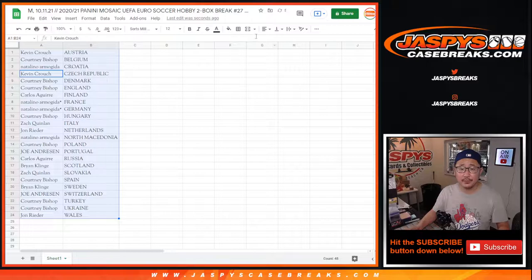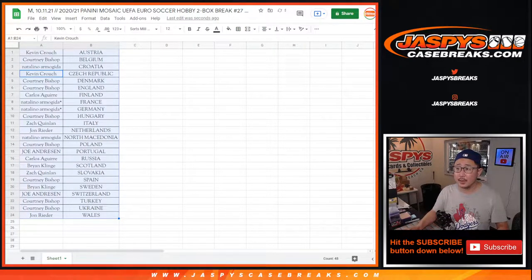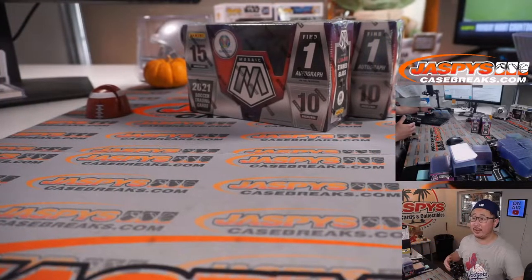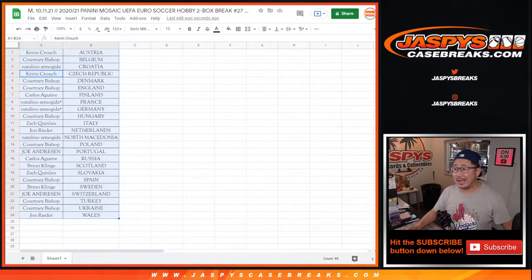Let's box this up, center this up, and grab two boxes from the back right there. There they are, ready to go. So we're going to pause the video. When we come back, we're going to see if there's any trades, then we'll have the break. So stick around. BRB.